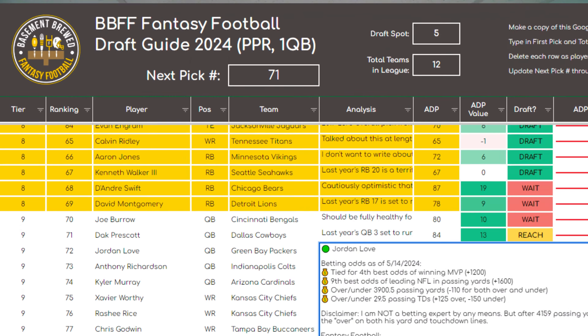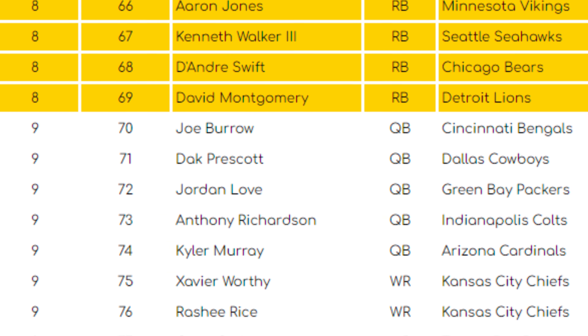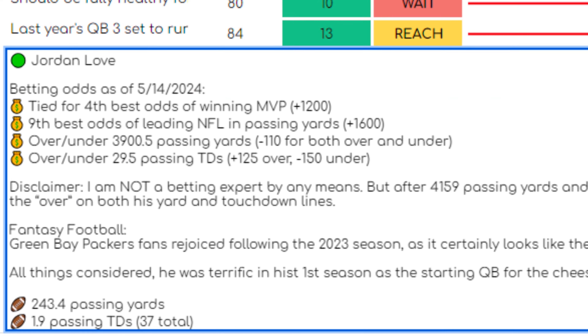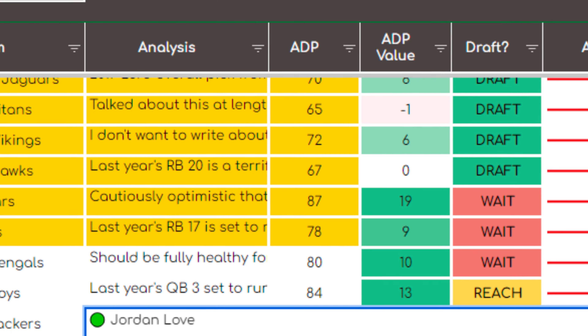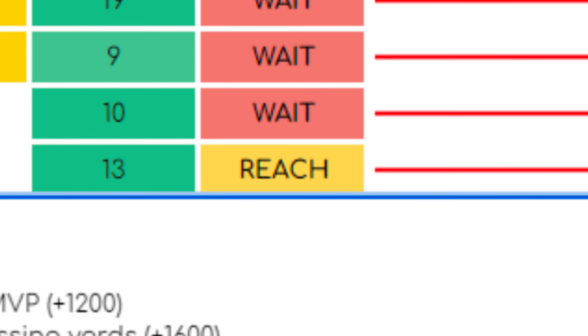It contains 300 players and it's complete with rankings that are going to help with tough decisions, tiers that help you plan for future draft picks, 2024 analysis and previews for all 300 players, and stoplights that suggest the perfect time to draft a player, wait for a player, or reach for a player that you absolutely must have on your roster.